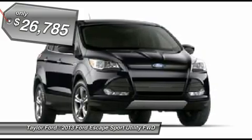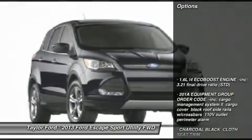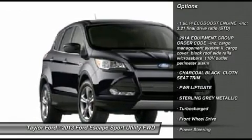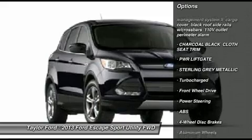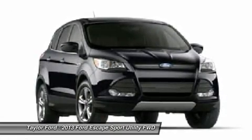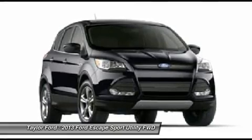Here are some of this vehicle's great options: anti-lock braking system, power liftgate, steering wheel audio controls, traction control, stability control, air conditioning, adjustable steering wheel, power steering, cruise control, floor mats.